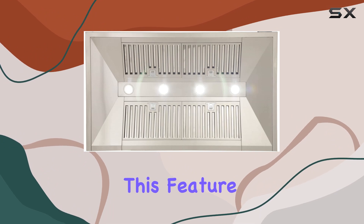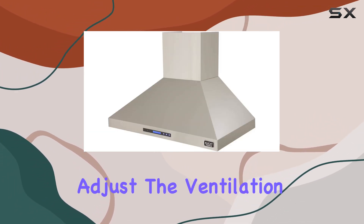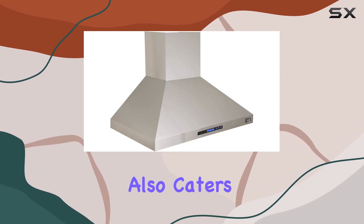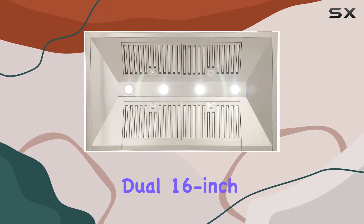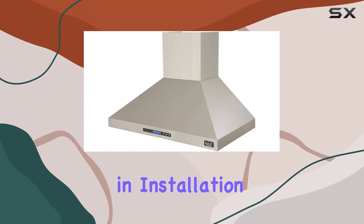Moreover, for added convenience, this range hood comes with a remote control. This feature is particularly useful when you're in the middle of preparing a complex meal and need to adjust the ventilation speed quickly without stopping your cooking activity. It also caters to those with mobility limitations who might find this remote feature incredibly beneficial.